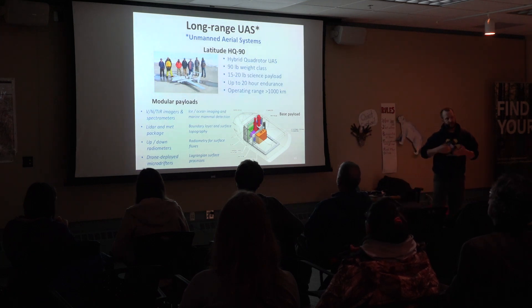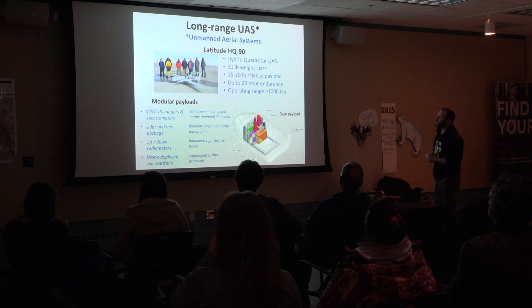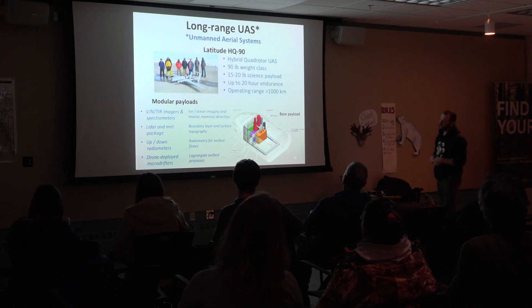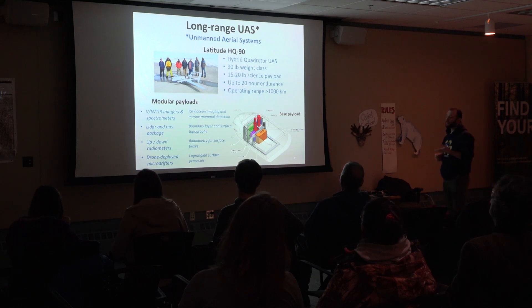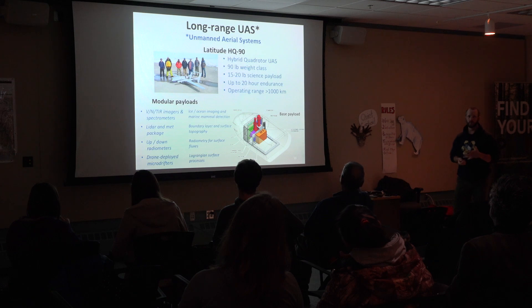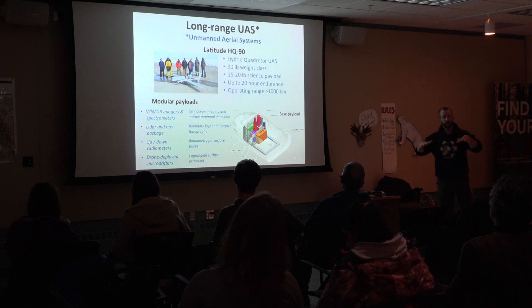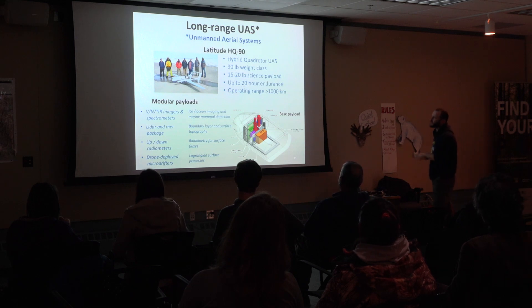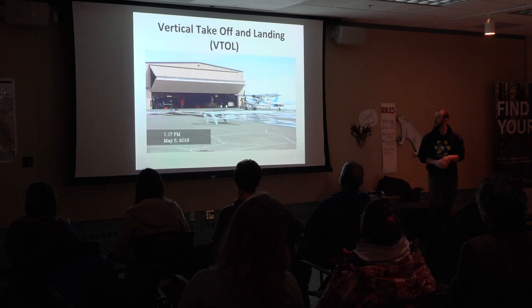How are we going to look at the sea ice and understand these changes? We've got a lot of tools. One major part of our project is flying these unmanned aerial systems. Folks who were here in the spring might remember the open house out at the hangar. They're what's called a hybrid quad rotor — they've got quad rotors that allow vertical takeoff and a normal propeller powered by a gasoline engine that allows them to fly more like a fixed-wing aircraft. We can put lots of different instruments in them.